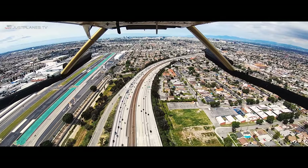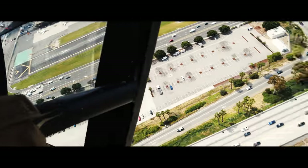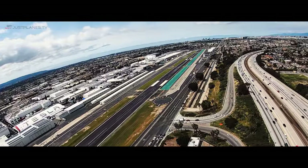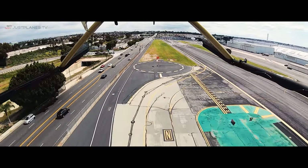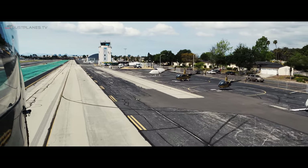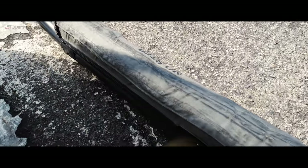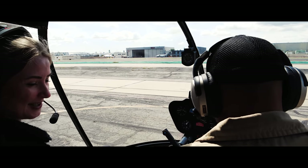Alright guys, here comes the turn. That's why I love helicopters — you can get them to do what you want. Exactly. I love the control. As long as you fly them safe with the regulations, they can do a whole lot for you. That was definitely the best experience I've had plane spotting. I've just got absolutely no words — that was insane. Thank you so much! Anytime.